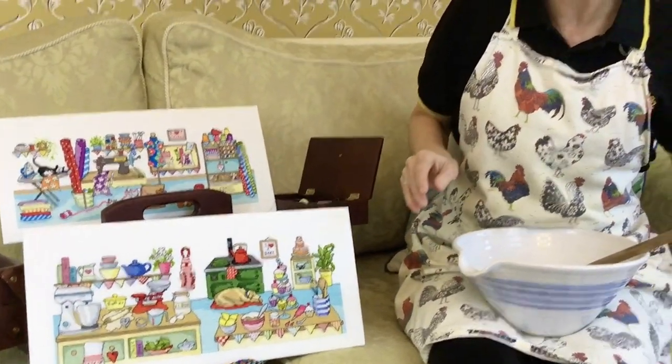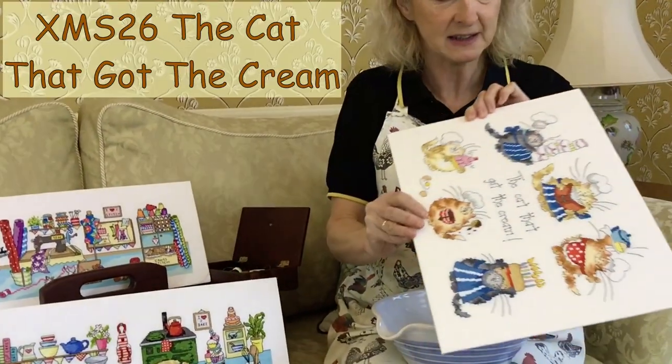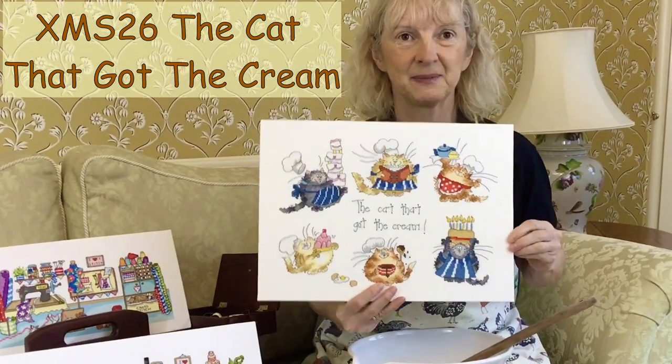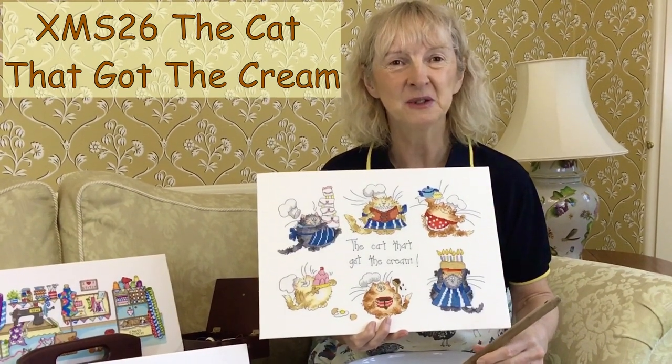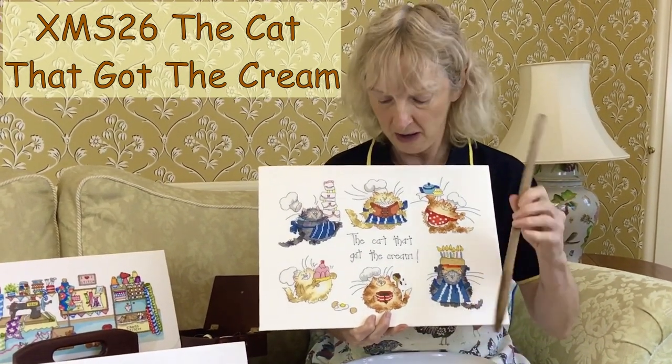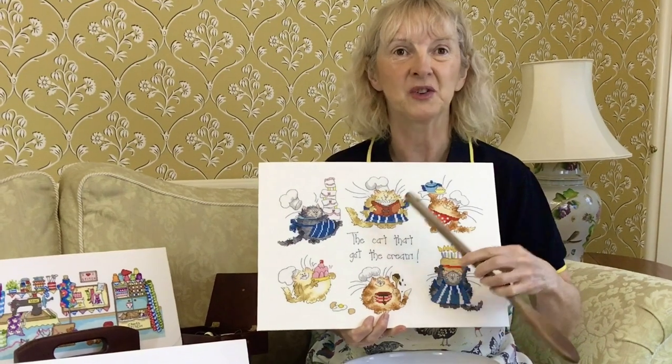Or have you simply been perfecting your gourmet skills? This design by Margaret Sherry, again on 14 count, uses full cross stitch and backstitch, but there are quite a few French knots in this one.